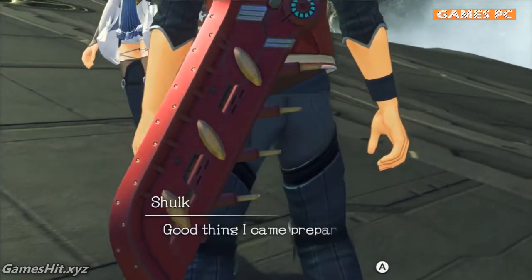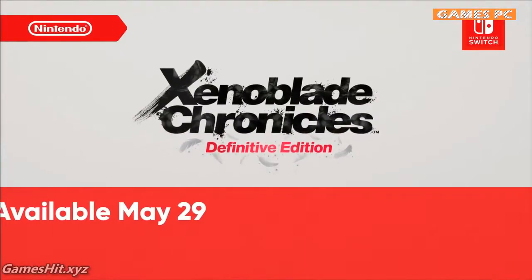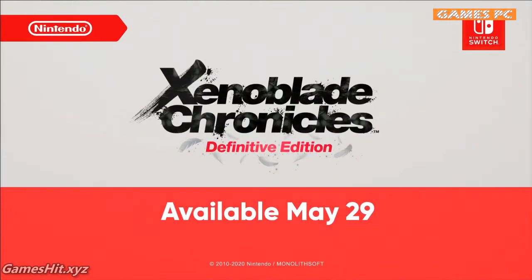Good thing I came prepared. We'll probably be needing this. Xenoblade Chronicles Definitive Edition launches on May 29th. And you can pre-purchase the game starting today.